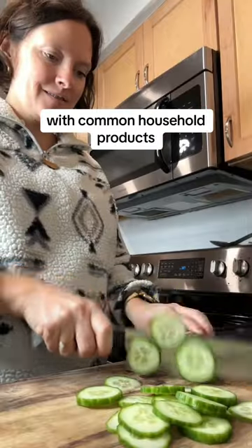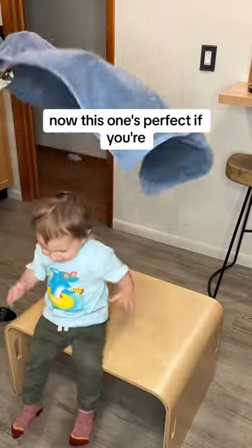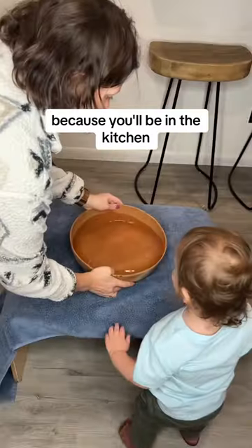Trying different toddler activities with common household products and giving honest reviews. This one's perfect if you're trying to get some cooking done because you'll be in the kitchen.